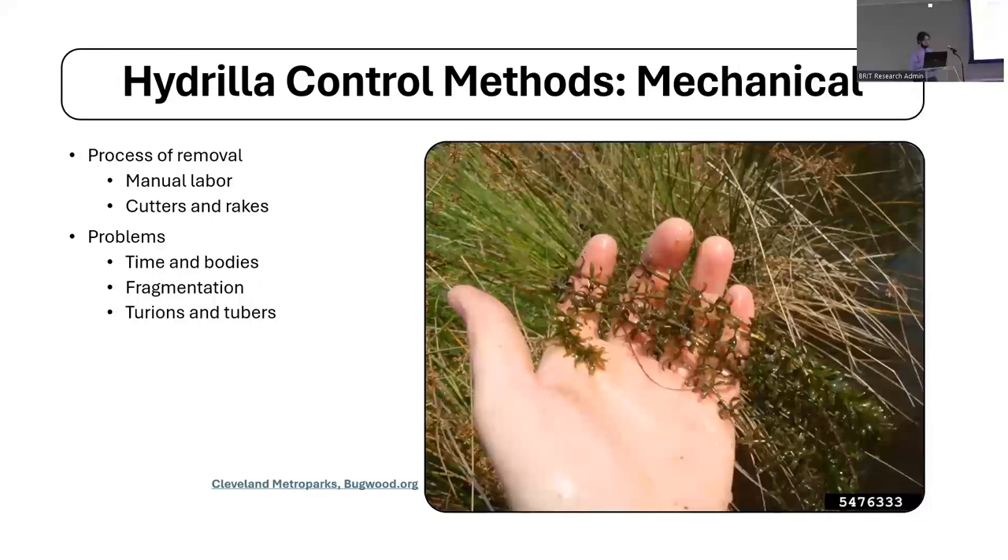Another problem with hydrilla is turions and tubers. The plant can actually bury segments of itself in the sediment, and these can survive over winter, through chemical treatments, and through mechanical removal. It's especially problematic with mechanical removal because it's very difficult to get pieces of the plant that are embedded in the sediment out.